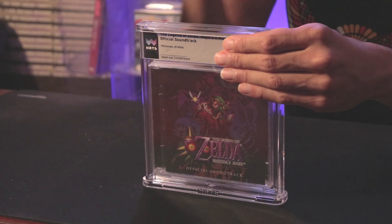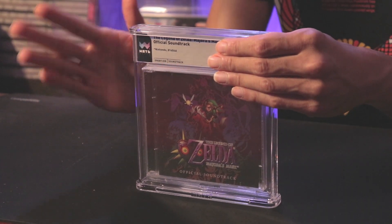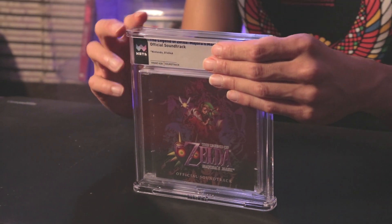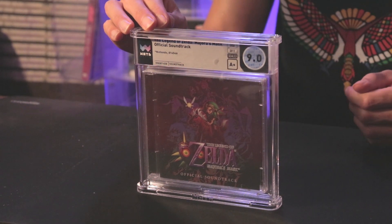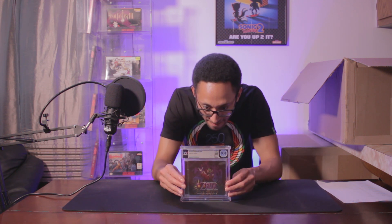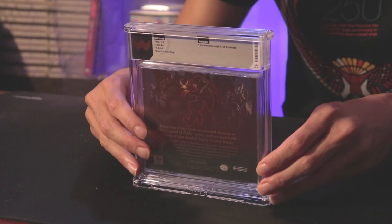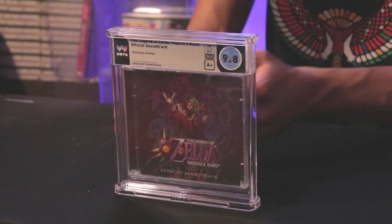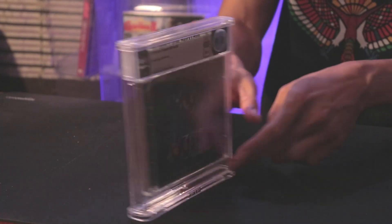We got two copies of the Majora's Mask soundtrack from Club Nintendo — you really had to have Club Nintendo points to get this. I'm guessing 9.6A or 9.4A on these. The first came back 9.0A+ — there's a crack in the case top, which is unfortunate. The second one I'm thinking 9.4A or 9.6A, and it came back 9.8A+. It's either really better than I think or much worse than I think.